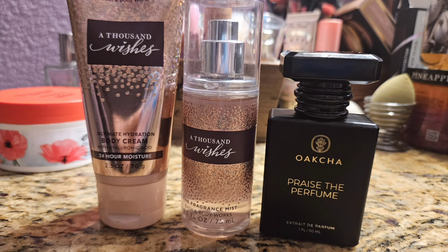Next I moved on to A Thousand Wishes, a really pretty sweet floral scent I love. It has amber, amaretto crème, peony, and prosecco — just a really beautiful perfume. I paired it with my Praise the Perfume by Okja, which is their dupe for Cry Baby by Melanie Martinez — basically just a powdery strawberry scent. It smelled nice together but it's not a perfume I love, so I'm glad it's used up.